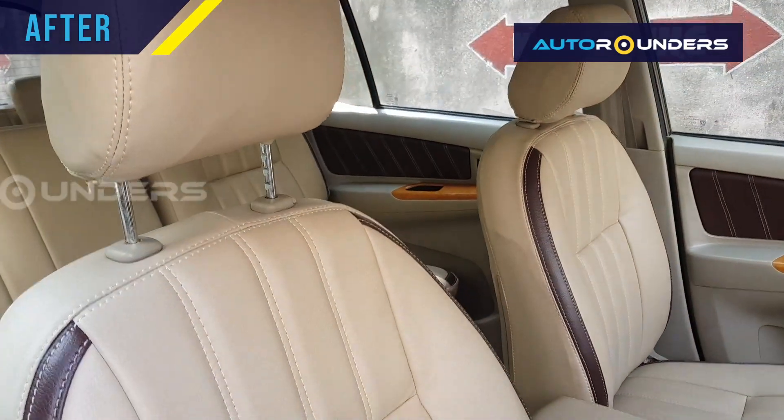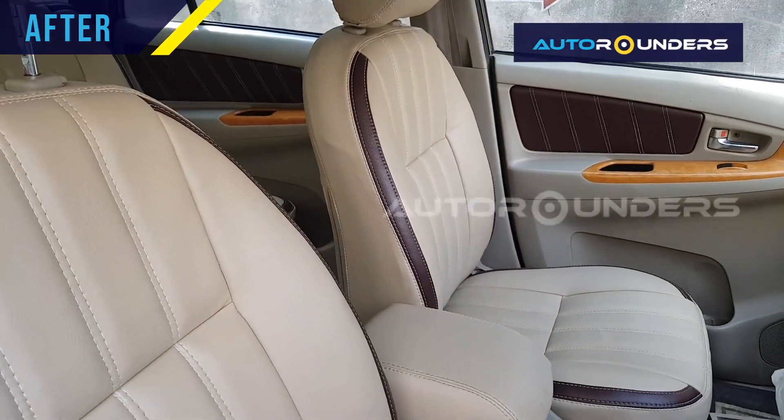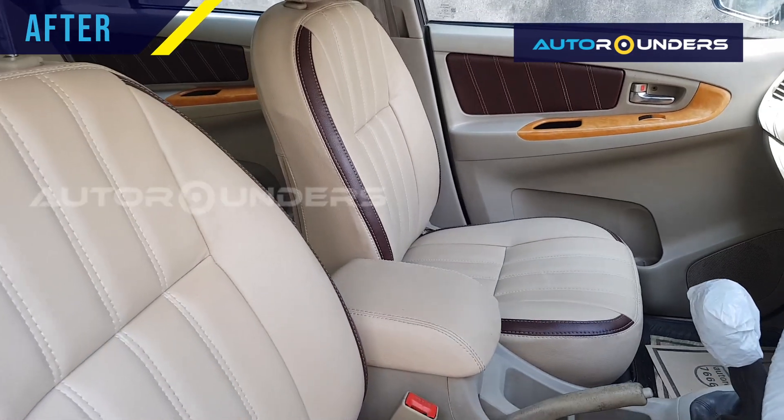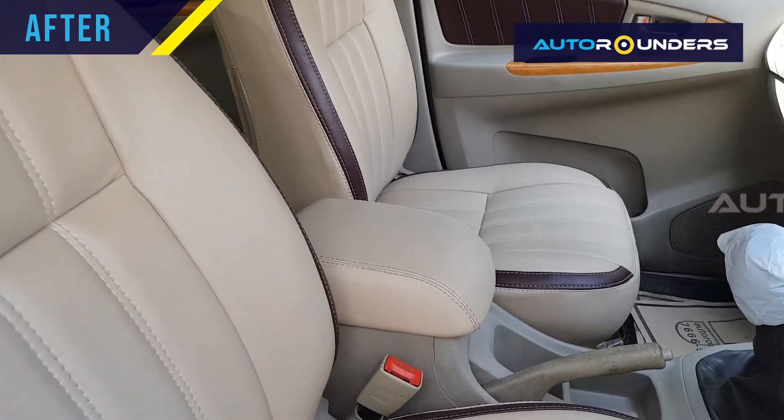On the inside, we have replaced the seat cover in dual tone composite leather, and the armrest.